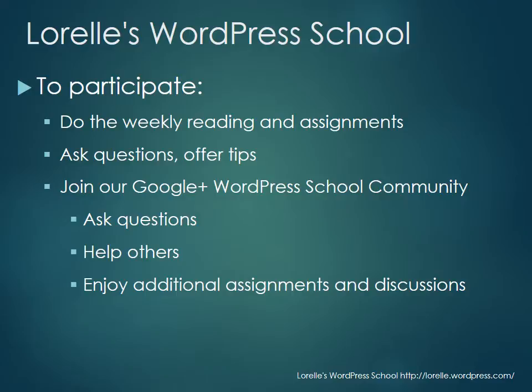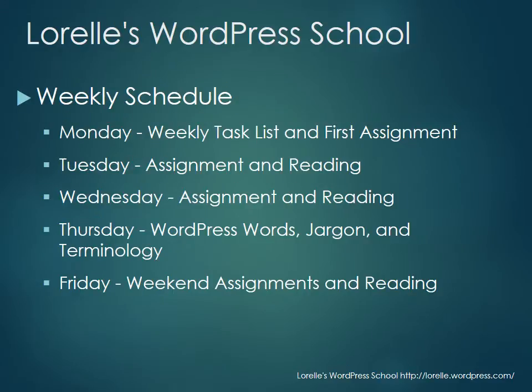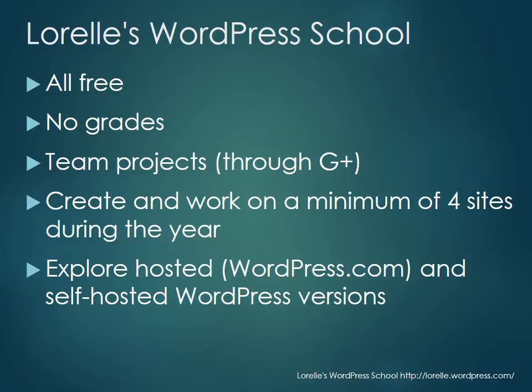The weekly schedule: on Monday I'll release a to-do list for the week and the first assignment. Tuesday and Wednesday will have more assignments and reading. Thursday I'll introduce you to WordPress words — jargon, terminology, history, and all the different names of things in WordPress so you can learn them. On Friday we'll sum up the week and I'll probably give you some weekend assignments and reading.